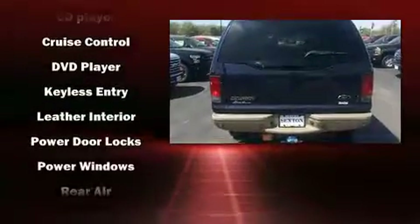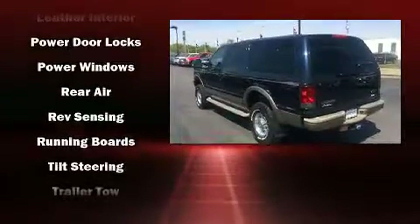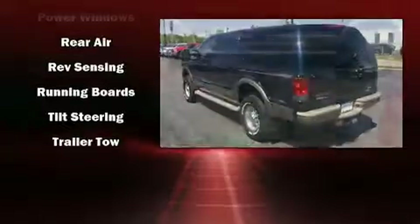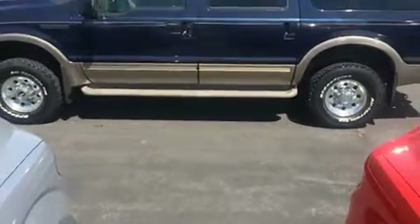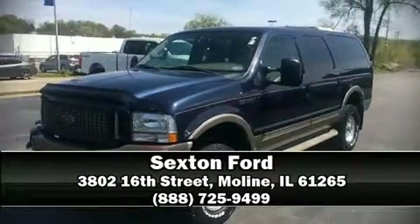Ford ensures the safety and security of its passengers with equipment such as dual front impact airbags, a panic alarm, and four-wheel disc brakes with ABS. Stop by our dealership or give us a call for more information.